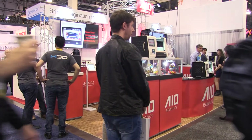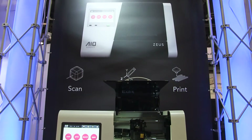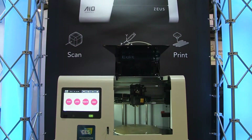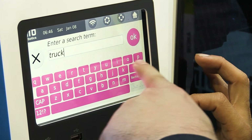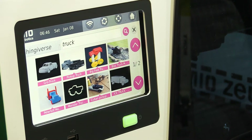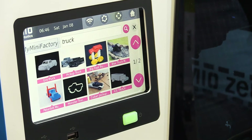This year at CES we are showing our innovations on the software side particularly. We have a search functionality where you can directly on the machine search for a keyword — for example, trucks — and our machine will instantly search through databases on the internet for 3D models that have that name tag, showing all these 3D model files that you can directly print out on the machine.